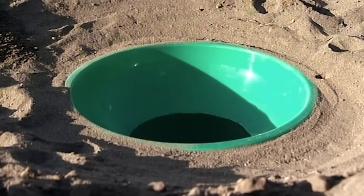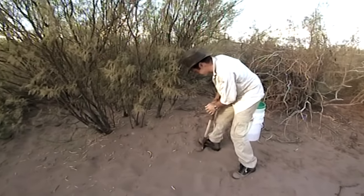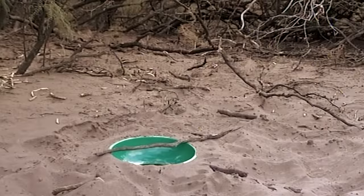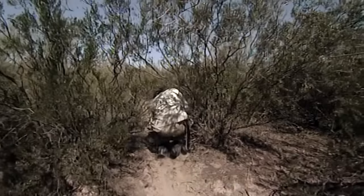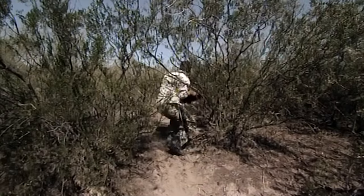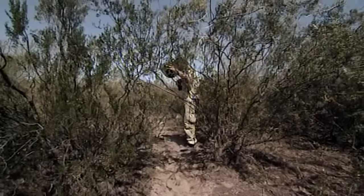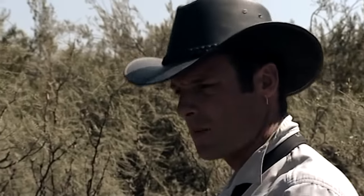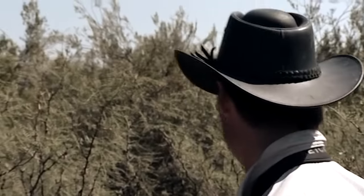One lovingly crafted pitfall trap — only another 20 to go. But as we dig them, we're hitting some nasty plants. Everything out here is out to get you. It all looks the same when you're in it, and there's no way to see the lay of the land — no idea whether there's a hump or bump somewhere that could act as a natural concentration point for these animals.